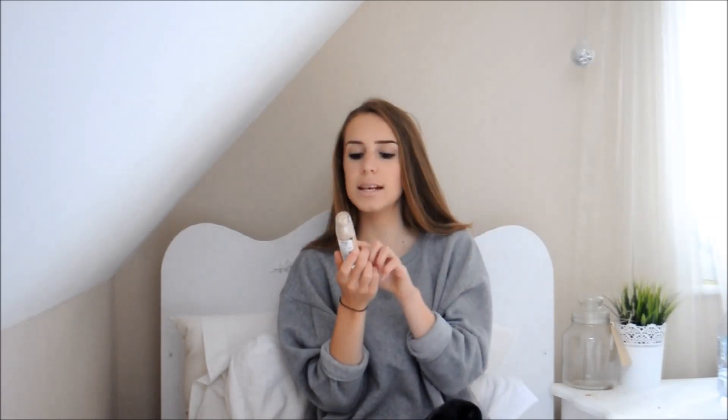I also bring another foundation — the Maybelline Dream Satin Liquid. I like to bring this because my MAC foundation is pricey, so if I want to wear makeup but don't want to waste my expensive one, I'll go for this. If I don't want to wear makeup at all I won't bother, but if I just want a bit of makeup for a casual day, I'll go for this foundation so I'm not wasting the expensive one.